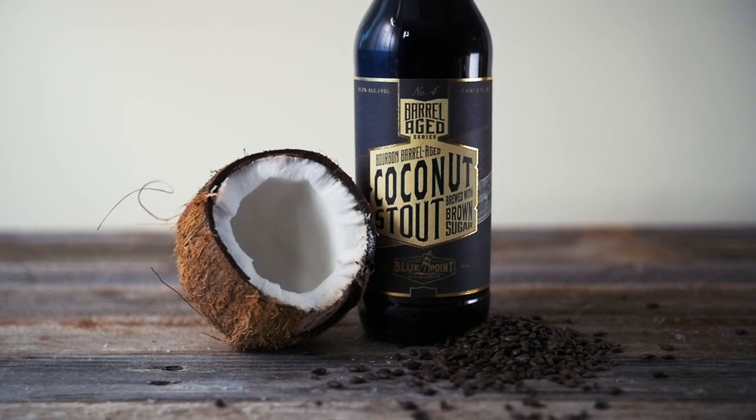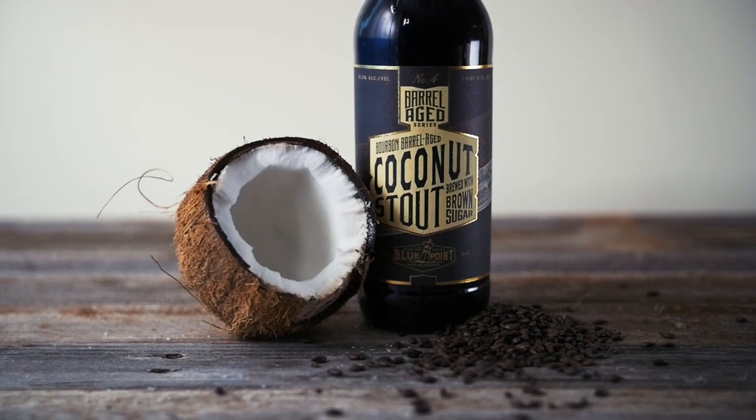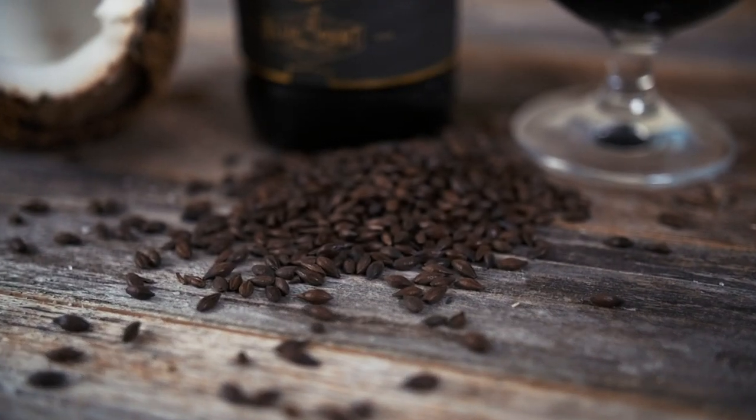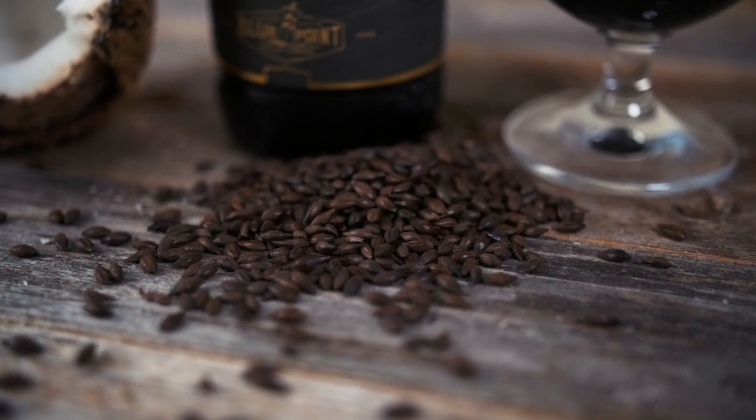Our bourbon barrel aged coconut stout is a really big imperial stout. It reminds me of a mounds bar — I was a big fan of those growing up. There are a little bit of coffee notes and definitely some dark chocolate character out of the base beer itself.